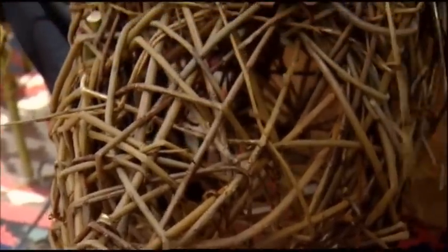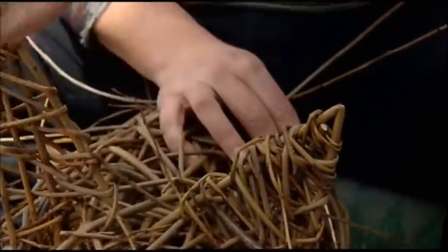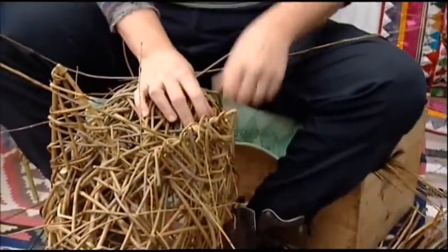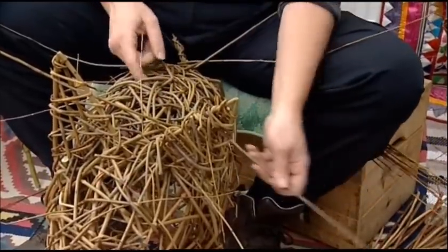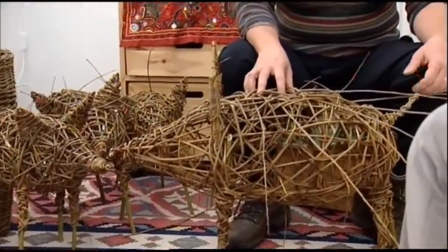Simone, who's originally from Ohio in the United States, made jewellery before she met Steve 10 years ago. Now she's hooked on weaving willow and loves doing animals. As we speak, she's working on a commission for a consignment of piglets — yes, a little herd of pigs. These piggies are going to go to market, so we're going to be doing lots of shows over the summer.